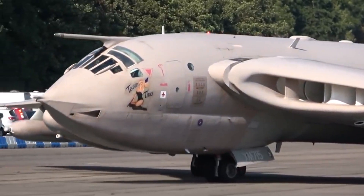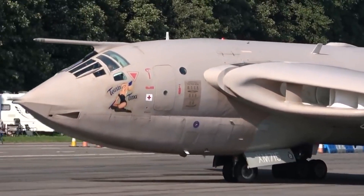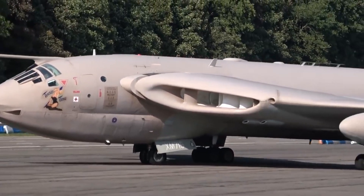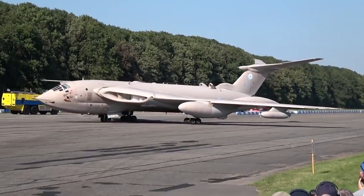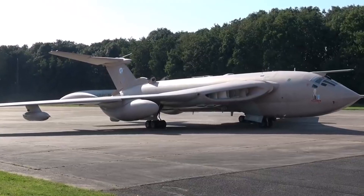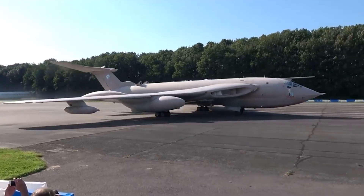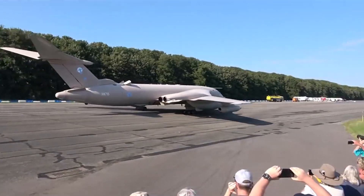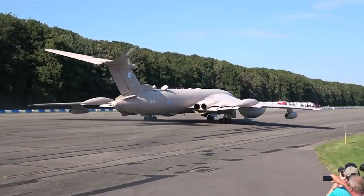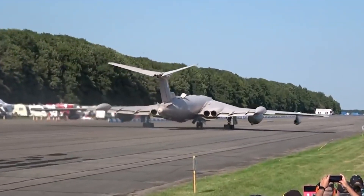Let's soar into the fascinating world of the Victor. The Victor played a crucial role during the Cold War, serving as a strategic bomber for the Royal Air Force — covering its missions, capabilities, and strategic importance during that tense period in history. The aircraft featured advanced technology for its time, including the crescent-shaped wing design and powerful Rolls-Royce Conway turbojet engines.